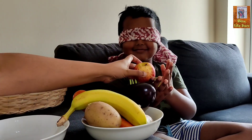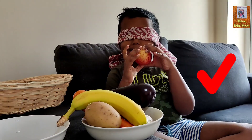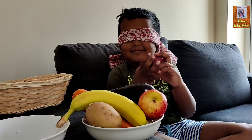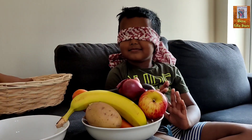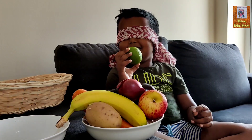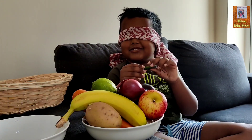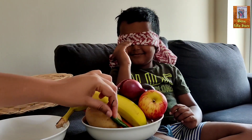Tell me, what is this? Right! Tell me, what is this? Very good! Tell me, what is this? Right, very good! And the last one — green chili! Yay, it's green chili!